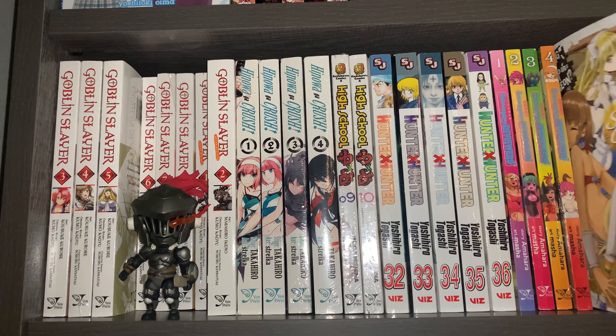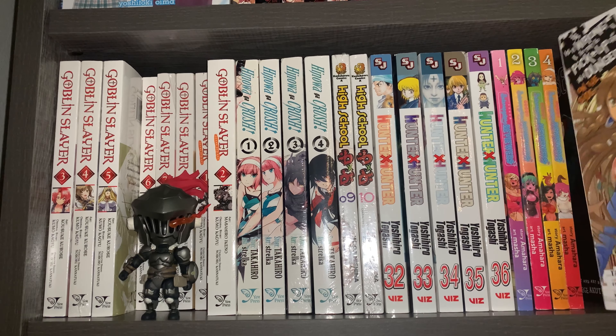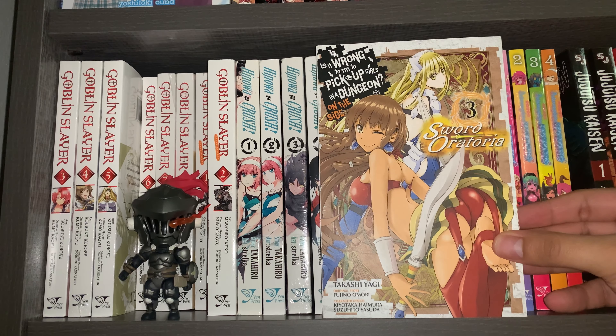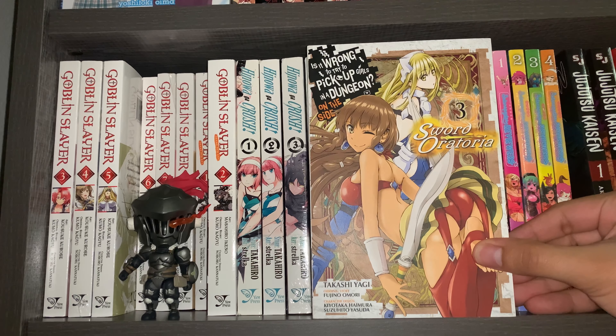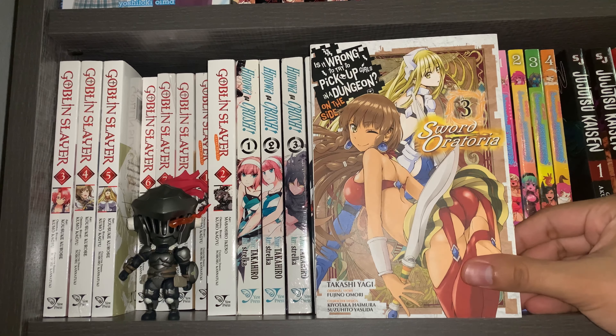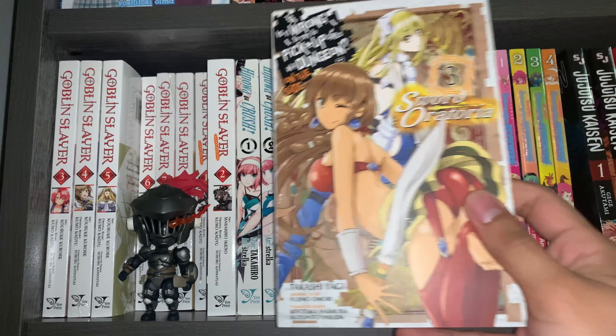Next up, another random volume — I picked this one up from CheapManga.com. It was Volume 3 of Is It Wrong to Pick Up Girls in a Dungeon on the Side: Sword Oratoria. They only had this one up for sale and it was 6 bucks, so for 6 bucks I decided to pick it up. Maybe in the future if I ever see more of these on sale I'll pick up some more, but for now I only have Volume 3.